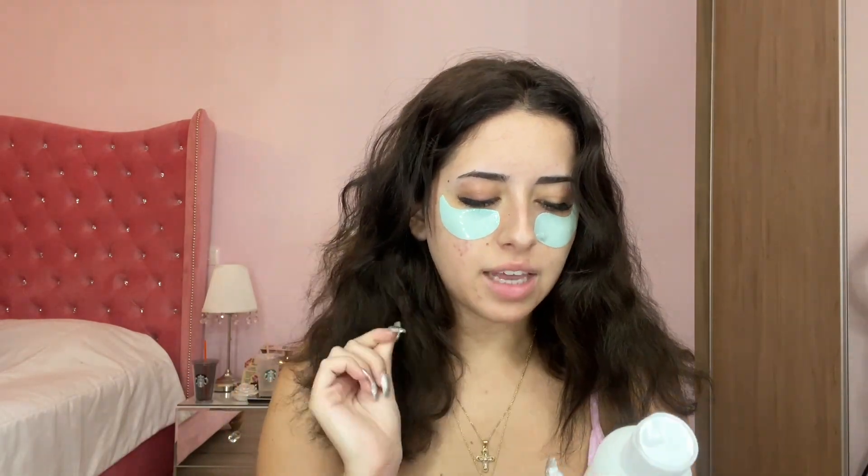The eye patches I have are from Nip and Fab - the hyaluronic hydration. Now I'm going to do my hair - I will straighten it and then come back for the makeup tutorial. For my hair I will use a straightener, and I will show you the products I use. I'll use a heat protection from TRESemmé up to 230 degrees, with UV care that protects and seals the shine. I've been using it for a long time and I love it.